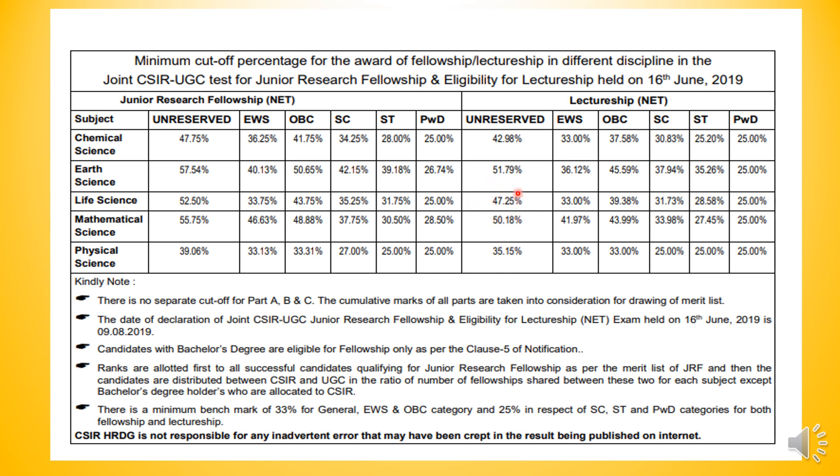Lectureship is where children who have secured such marks are getting the award. In this way, you can also see the other categories. For the Economically Weaker Section (EWS), the JRF cutoff is very low. OBC cutoff is 43.75% compared to unreserved. For SC category it is 35%, ST is 31%, and PWD is 25%.